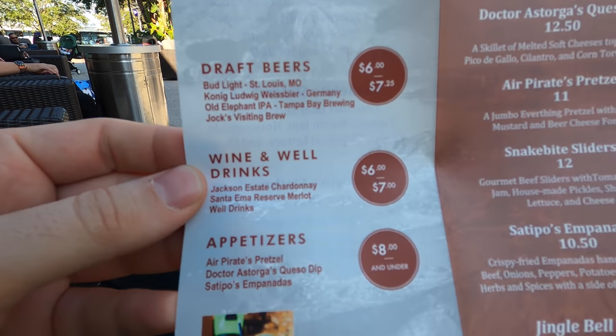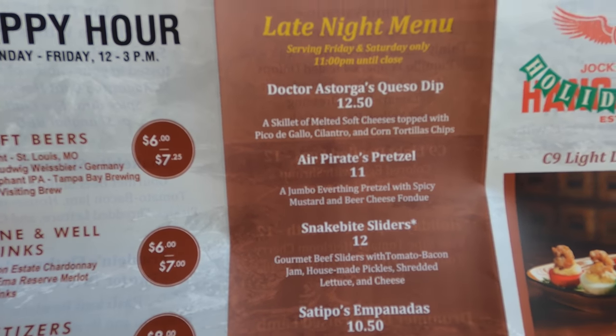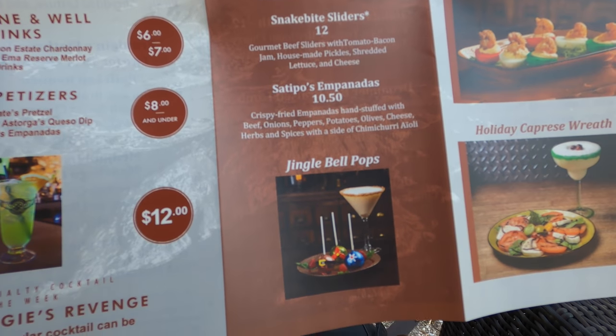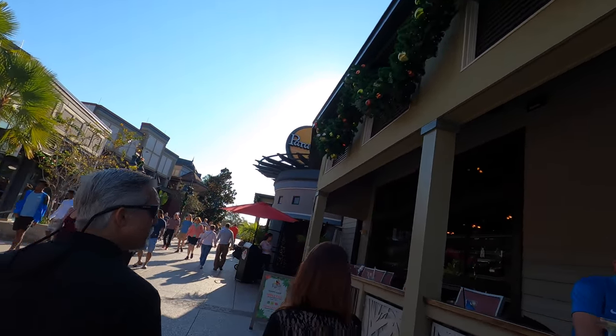Good to know — happy hour is 12 to 3 Monday through Friday. There are some of the prices right there, specialty mug of course, and a late night menu as well — Fridays and Saturdays only, 11 p.m. until close. You need the extra light here to see some of these items. Overall it looks delicious and super festive, lots to appreciate in terms of holiday decorations at Jock Lindsey's.